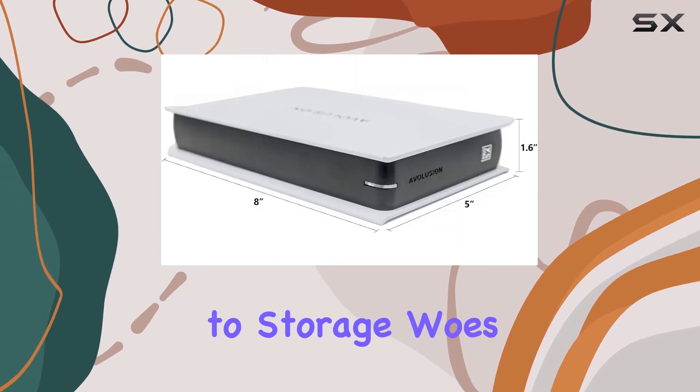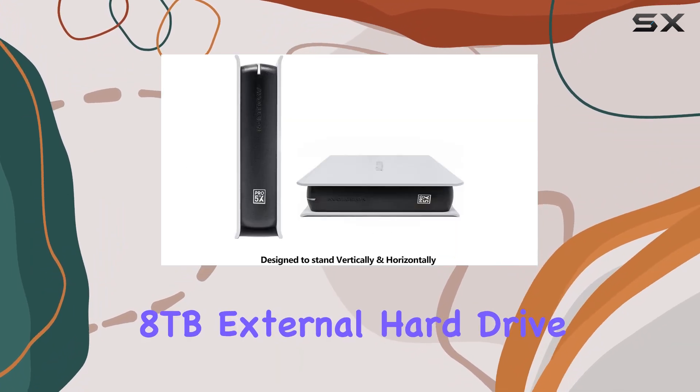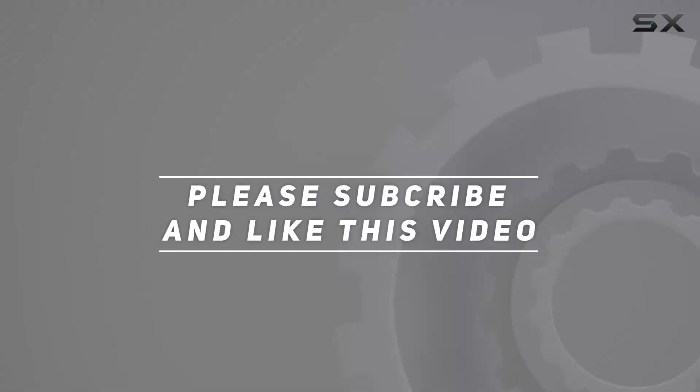Say goodbye to storage woes and hello to seamless expansion with the Avolution Pro 5X Series 8TB external hard drive. Check out the video description for an updated price, and thank you for watching this video.